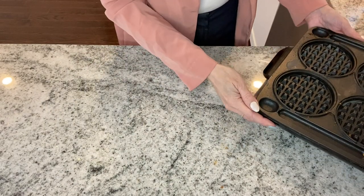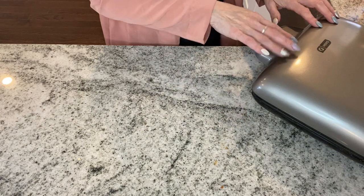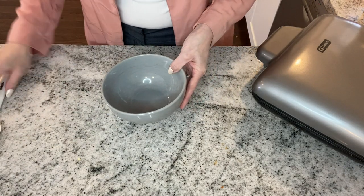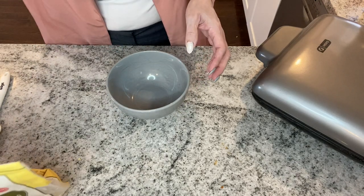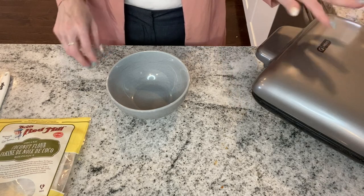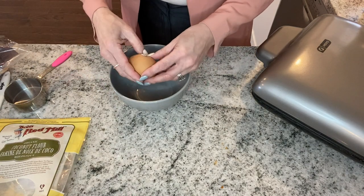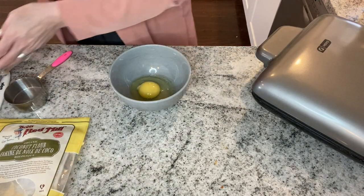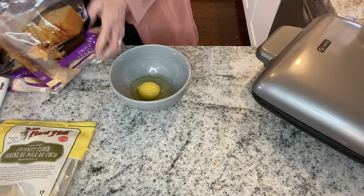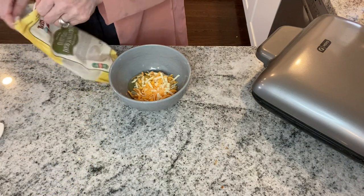I have my four-chaffle maker that I got off of the shopping network here in Canada — I have that linked down below. I also have the single chaffle maker listed on Amazon, which is what I started out with. So we are going to start off with one egg and then we are going to use a half cup of shredded cheese — I always get the mixed blend. Then we are going to add some coconut flour as well.